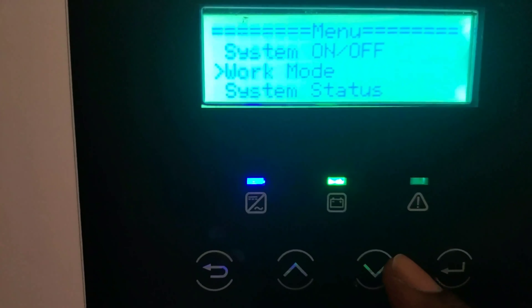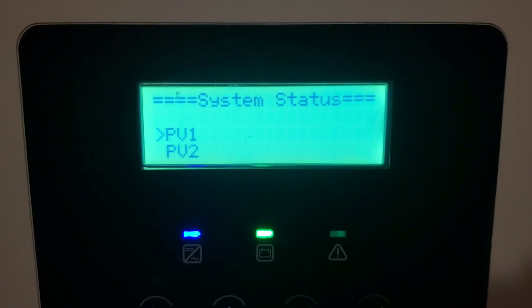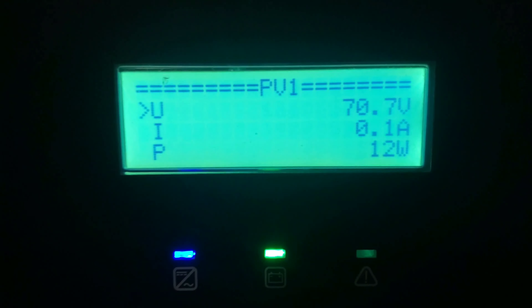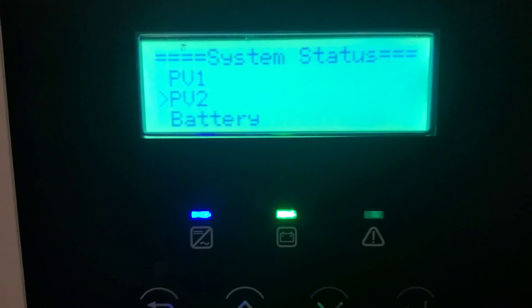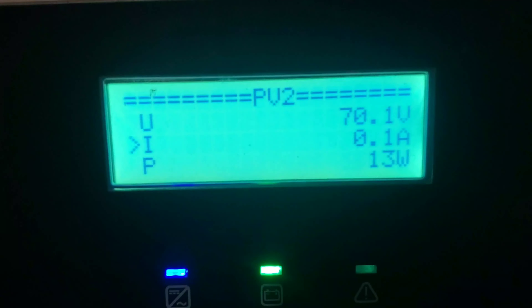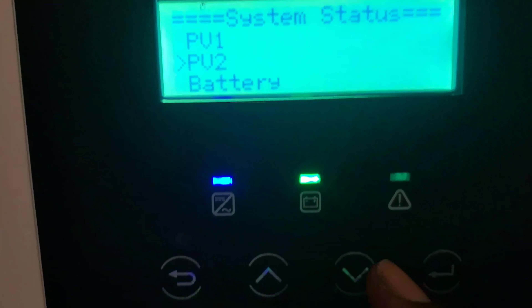Looking at the system status, PV1 is currently producing 12 watts, which is nothing, and PV2 is producing 13 watts, which is still nothing. So we're going to be a little bit on the edge for a while.